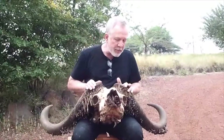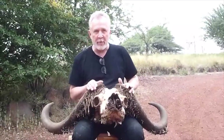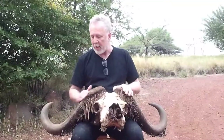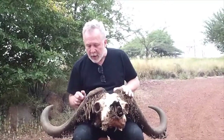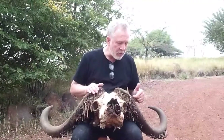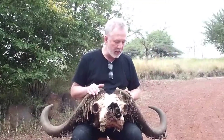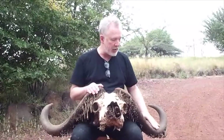Nobody knows how old this poor buffalo was when it died. But one thing that happens to most buffaloes when they die is little moths come and burrow into the covering on the top of their horns. These funny little thready things you see on here are actually cocoons of a particular kind of moth, and that's why they hang off of here. At a certain point when they mature, the little moth comes out the end and crawls or flies away.